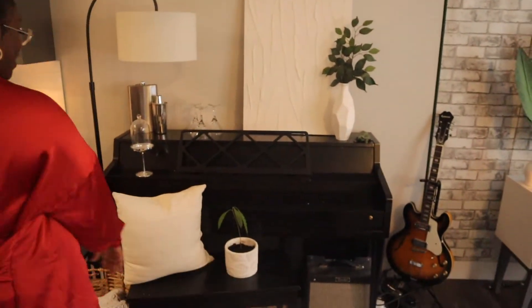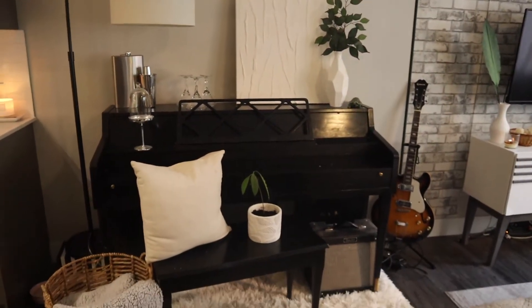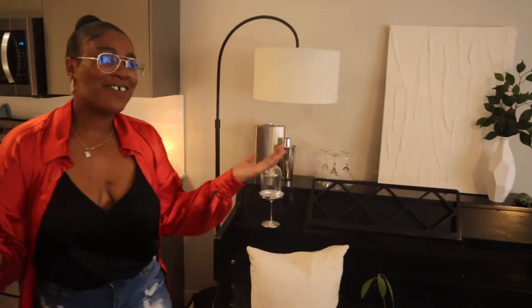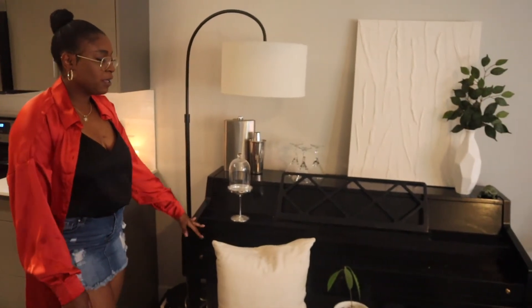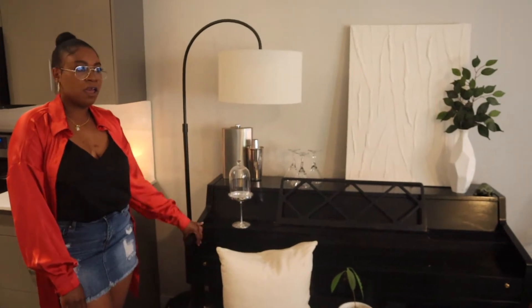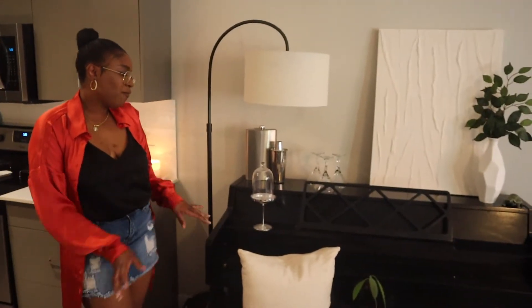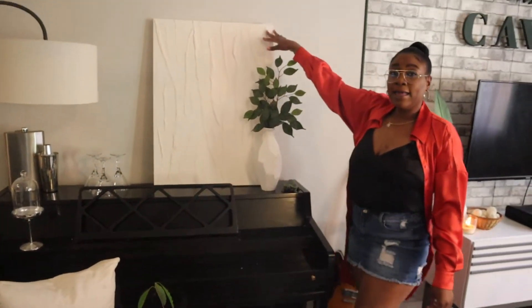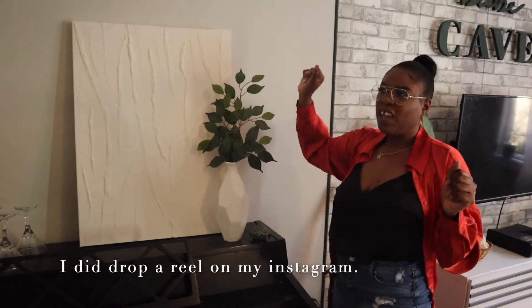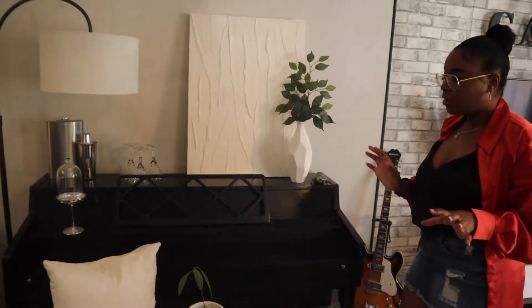And then on this side is our piano — well, not our piano. This is Joanna's piano because I don't play the piano. It's so crazy because when she first had this piano, it was like a basic mahogany-type wood, and we painted it black and went for a classic classy look. If you guys haven't seen my video where I DIY modern plastered wall art, I absolutely love that piece right here. It just goes with the classy look we were trying to achieve.